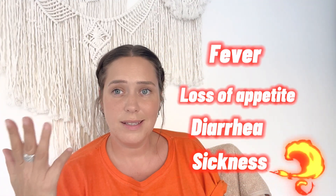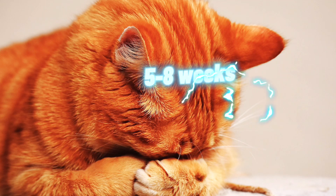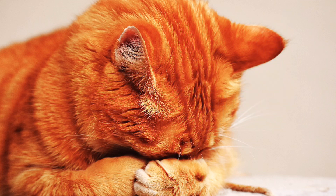So let's talk about the dry form of FIP. The dry form of FIP is the less common of the two. Symptoms include fever, loss of appetite, diarrhea, and sickness. Cats diagnosed with dry FIP also have a very low mortality rate — once diagnosed, they only have about five weeks to a couple of months.